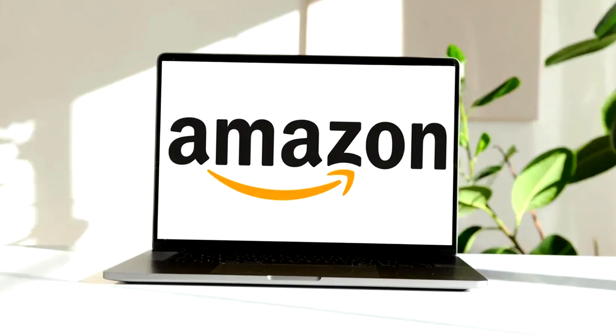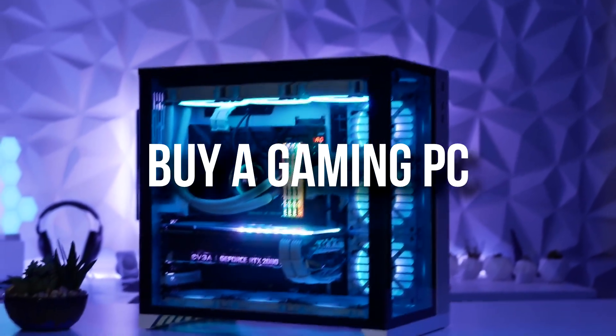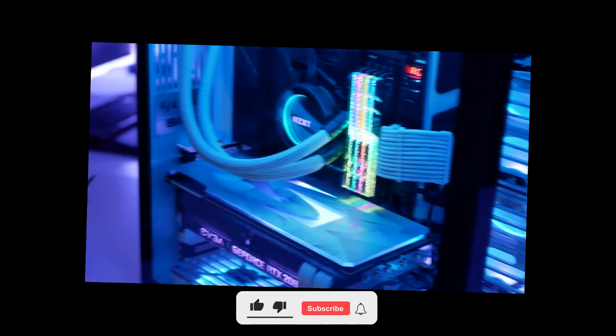Amazon is one of the biggest companies in the world. For that reason, it's actually not a bad choice to go ahead and buy a gaming PC from them, and right now they have amazing deals.